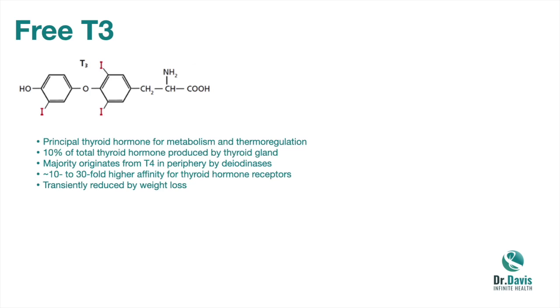Recognize that free T3 can drop during and after weight loss. If you lost, say, 20 pounds recently, avoid having your free T3 checked because it's going to be falsely low. It's unclear how long that lasts — there's evidence it may be a long and persistent phenomenon, especially if you lost weight by reducing calories. There are smarter ways to lose weight that don't cause a drop in T3 and metabolic rate, whether it's diet, pharmaceuticals like GLP-1 agonists, or even a bariatric procedure.